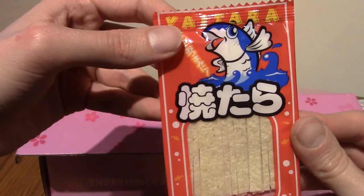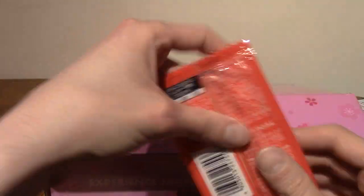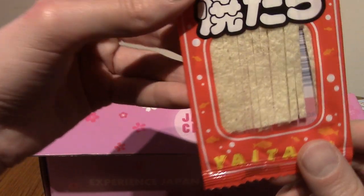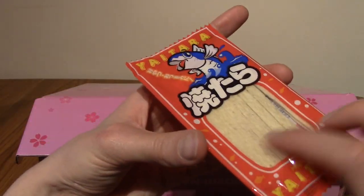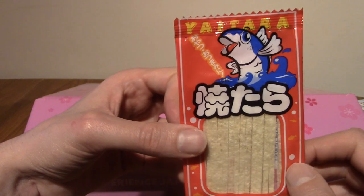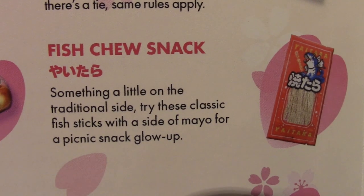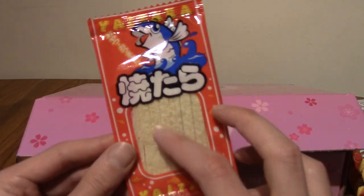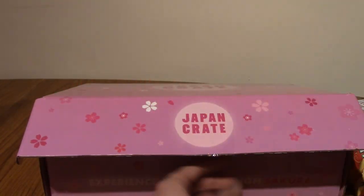Next up we have — oh, is this taro? Actually I think this is fish. Japan Crate used to put these dried pieces of fish back in the day — they're usually treated in something like barbecue or soy sauce. This is a fish chew snack — classic fish sticks — and it recommends trying with a side of mayo. I quite like these actually; they're thin but once you get chewing they become quite juicy. I haven't had dried fish snacks in quite some time.